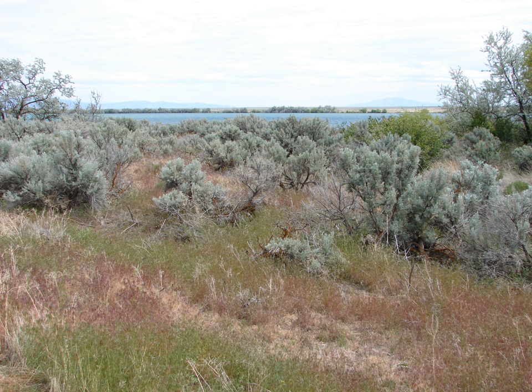Minidoka National Wildlife Refuge is located on the Snake River Plain in south-central Idaho, 12 miles northeast of Rupert. It includes about 80 miles of shoreline around Lake Walcott, from Minidoka Dam upstream about 25 miles.